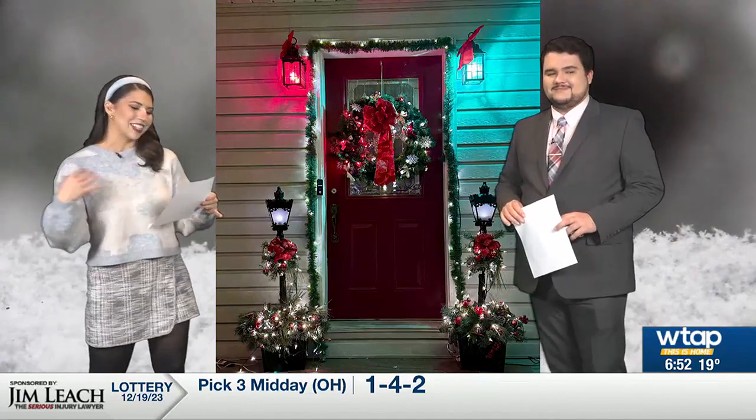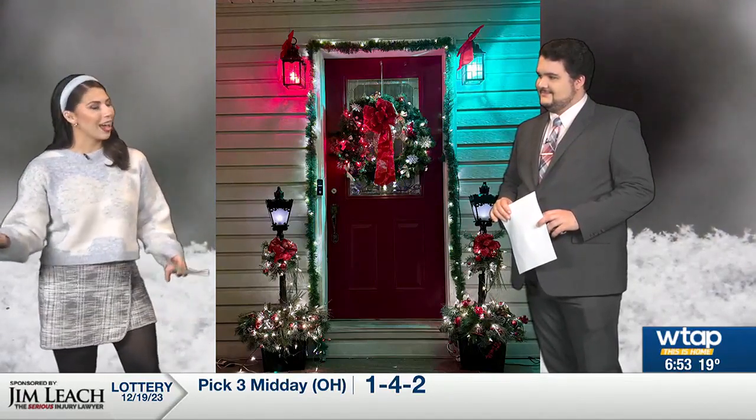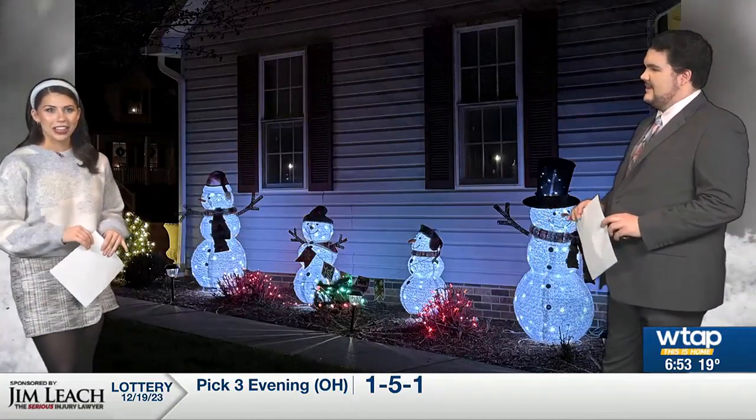She says she decorates to make her grandchildren, friends, and neighbors happy. How can you not be happy when you're looking at something like this? And honestly, you've got to look at some more, including those snowmen we mentioned.